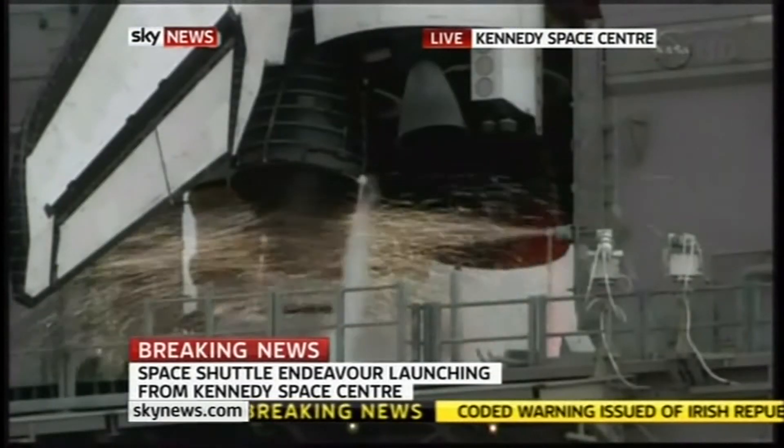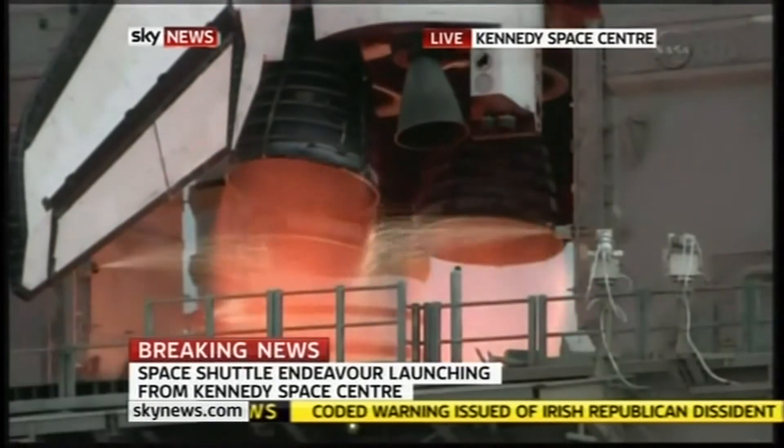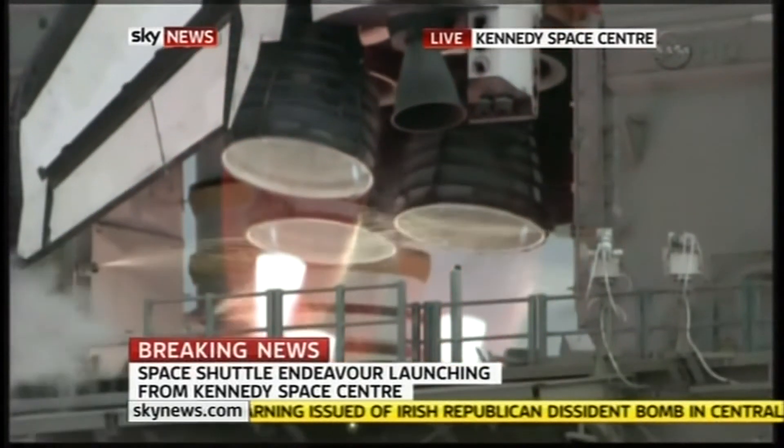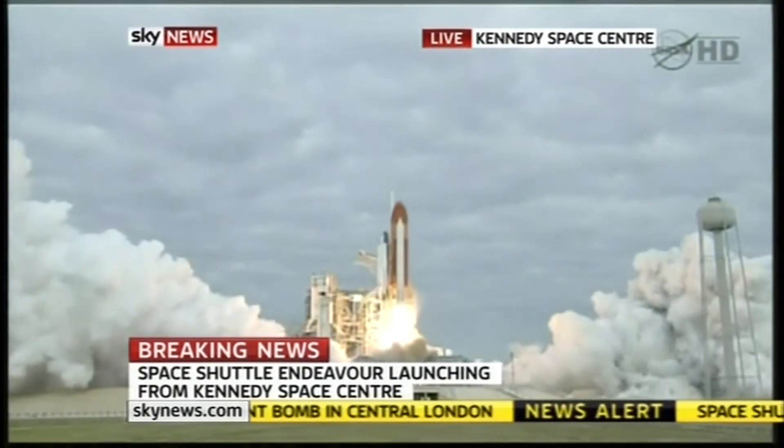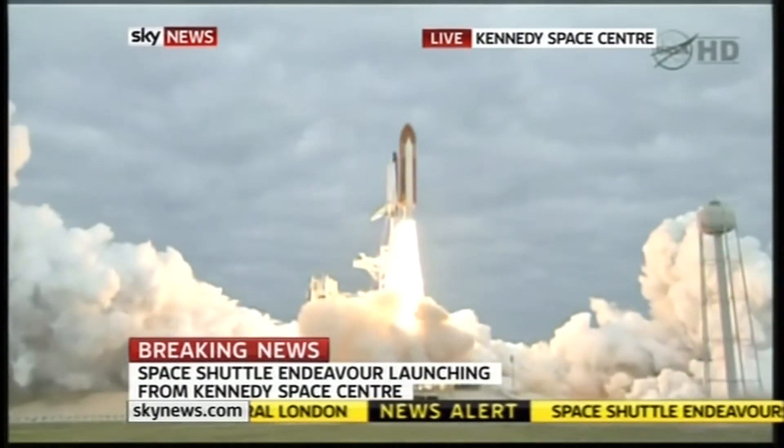Eight, seven, six, four, three, two, one. Zero and liftoff for the final launch of Endeavour. Expanding our knowledge.